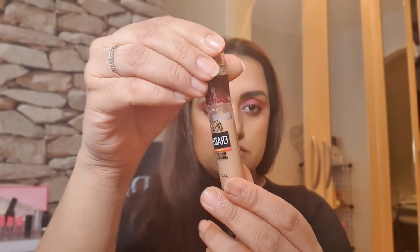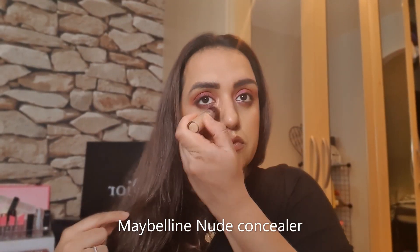This Maybelline Nude Concealer I'm putting just in the corners and down the centre of my nose, and then I'm popping my favourite NARS Radiant Creamy Concealer in the shade Ginger to enhance that. I'm just going to leave it whilst I find what to blend with, and I've put Lip Max from Dior on.